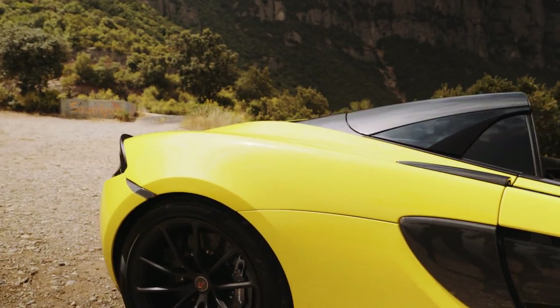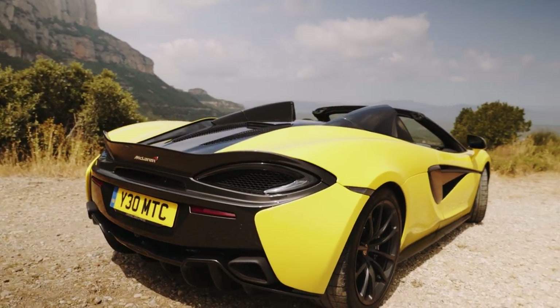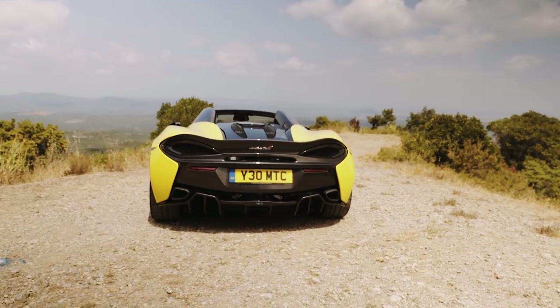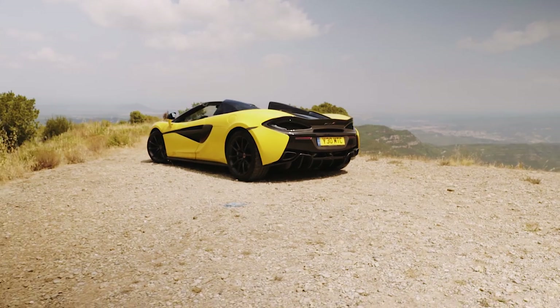What's more glamorous than a supercar? Answer: a convertible supercar. The trouble is that they sometimes come with a few compromises — sometimes, that is, but not always.